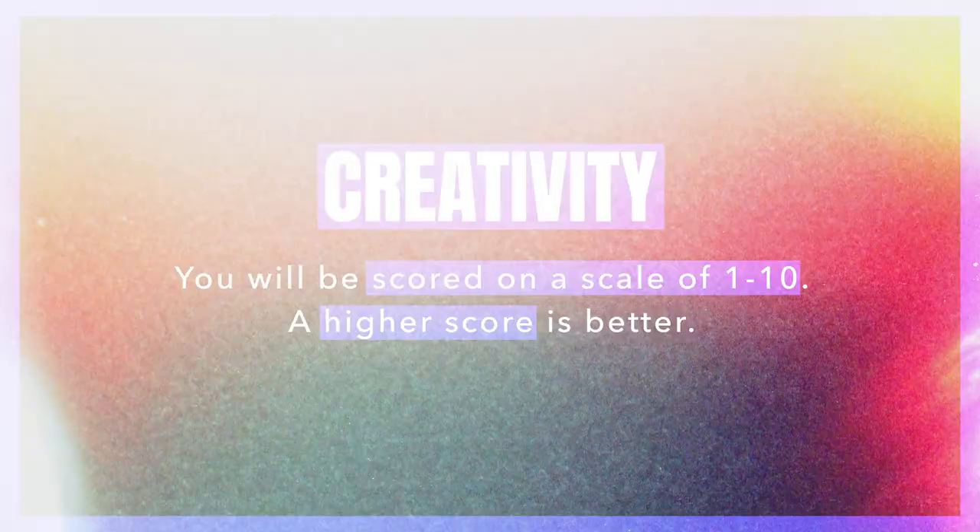Judging criteria number two is the overall production value and level of finesse. Does it feel like something thrown together with black frames and glitches, or does it feel polished? We want to get a sense that you put effort into this and that you've imbued your edit with your personality and creative instincts. We want to see you in your edit, and we'll be judging on how much that comes across.